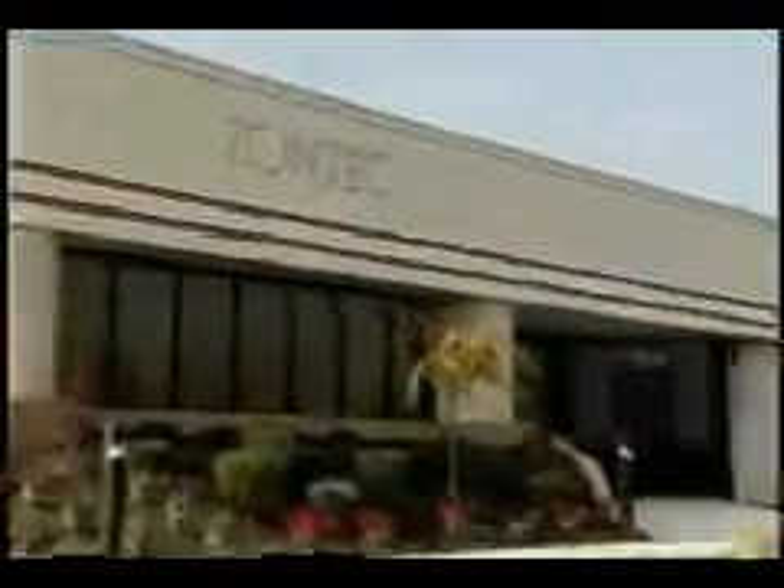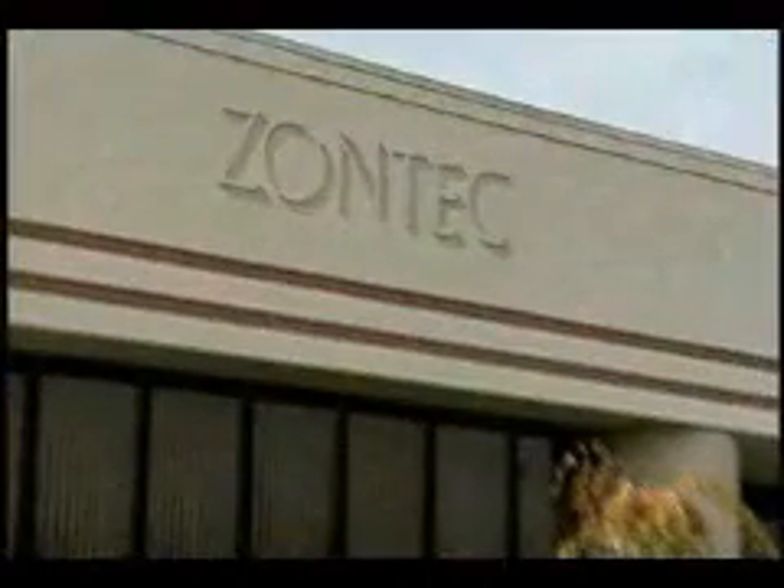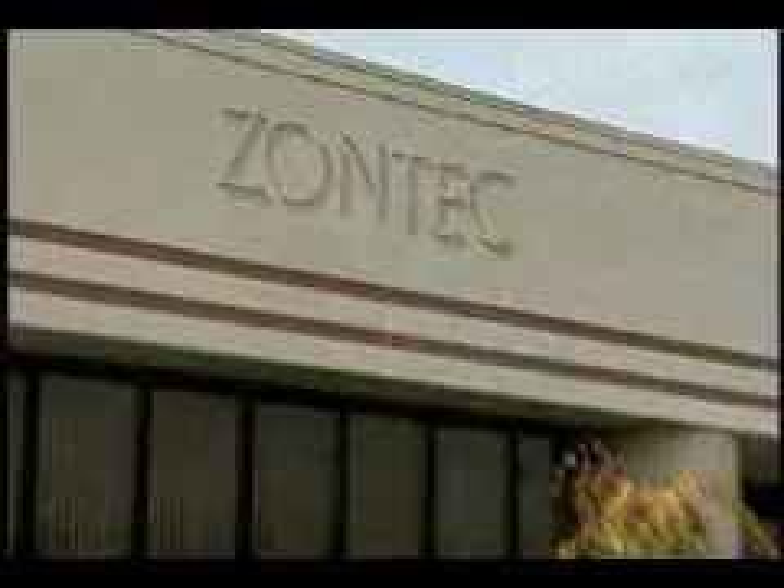When faced with challenges like these, manufacturers clearly choose Zontek, the number one name in quality improvement.